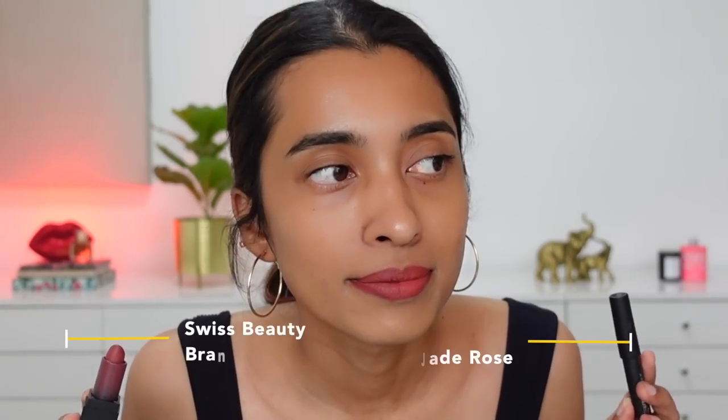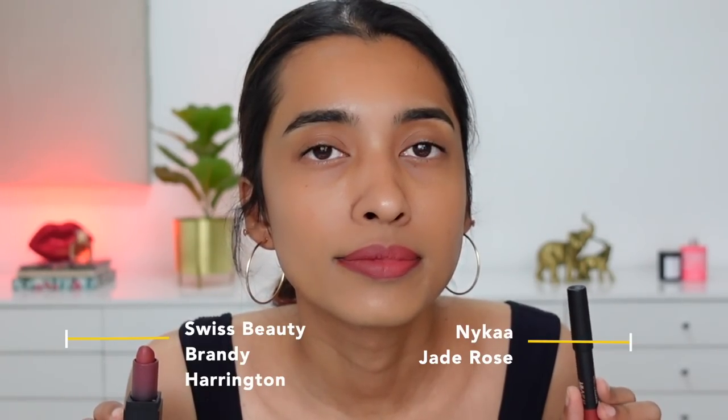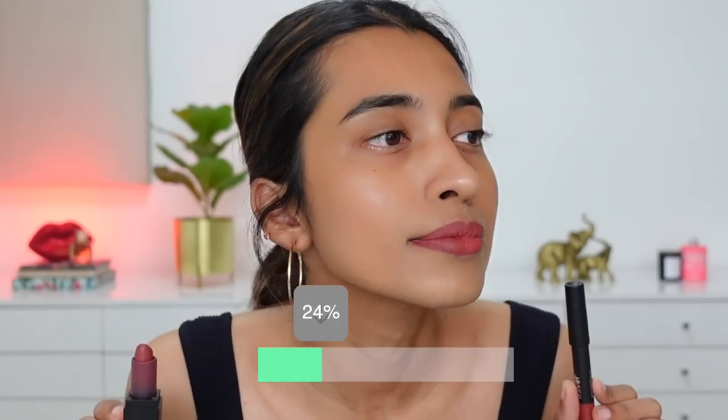All of these swatches are done in natural light. I started filming this video really early in the morning. Hope you guys enjoy — let's get started! The first shade a lot of you asked about is Nykaa Jade Rose versus Swiss Beauty Brandy Harrington.